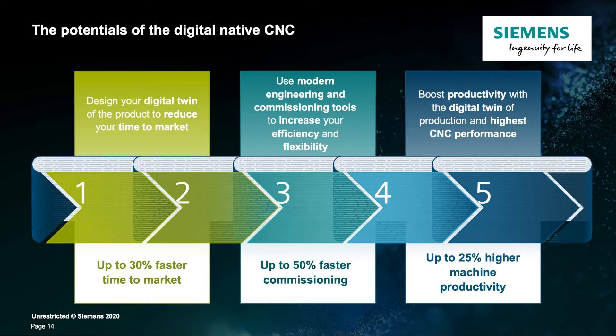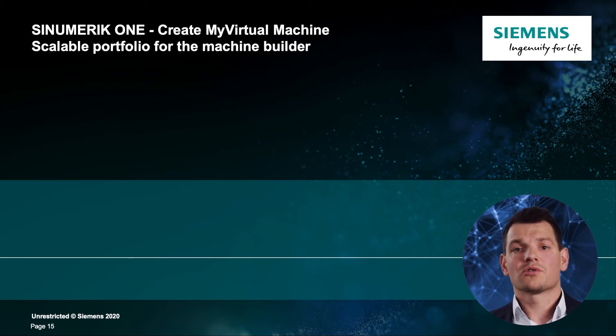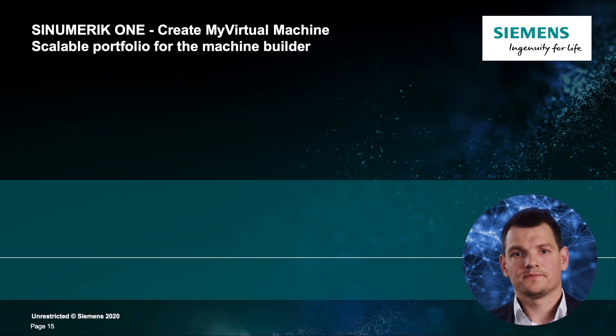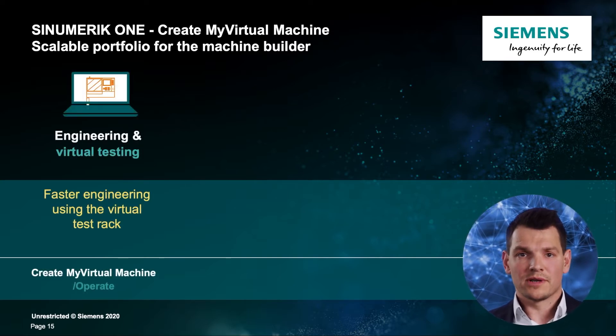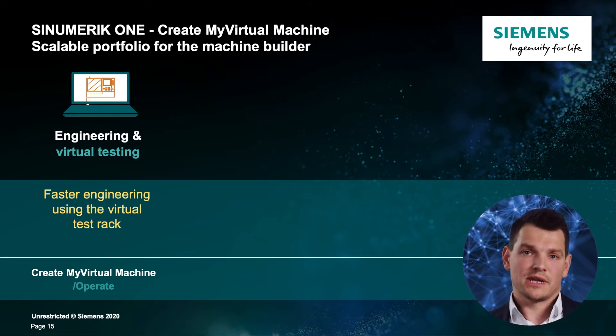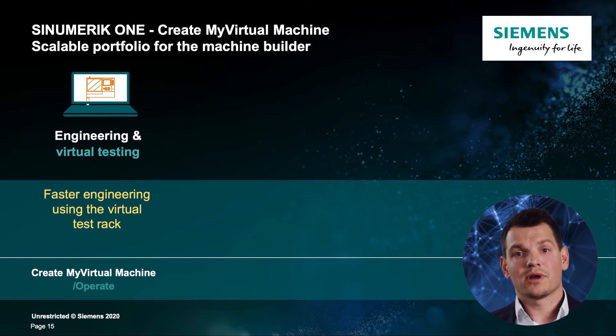Let's get to the machine user. Productivity in production is primarily determined by excellent work preparation, effective machine operation, and efficient, intelligent control technology. With the digital twin of production and the exceptional CNC system features of the real Sinumerik One, productivity increases of up to 25% can be achieved. The digital twin for the machine builder is called Create My Virtual Machine, and it comes with a basic module and a few add-on options depending on the need. The basic module is Create My Virtual Machine Operate, which represents the virtual Sinumerik One and its means for fast engineering through a virtual test rack. It has an integrated HMI and integrated PLC alongside the motion control module.